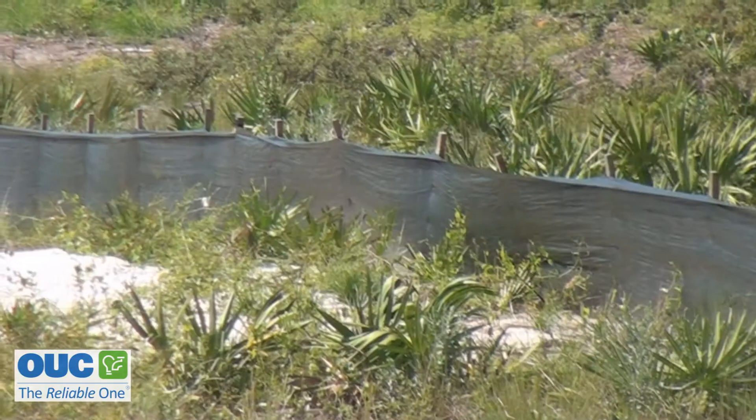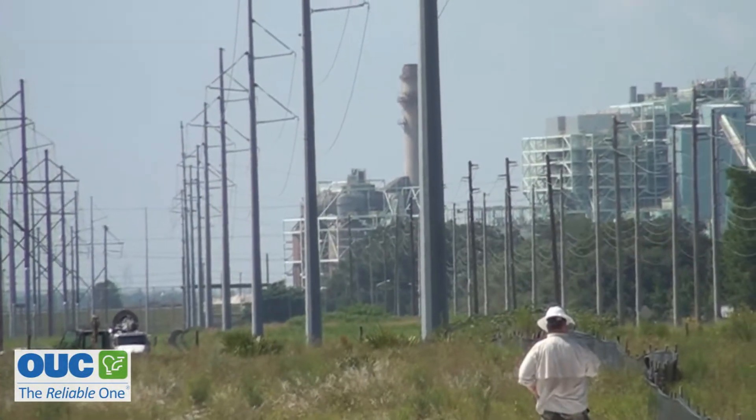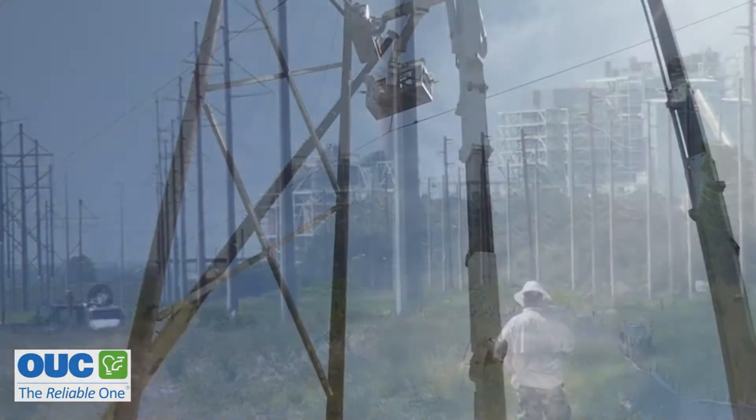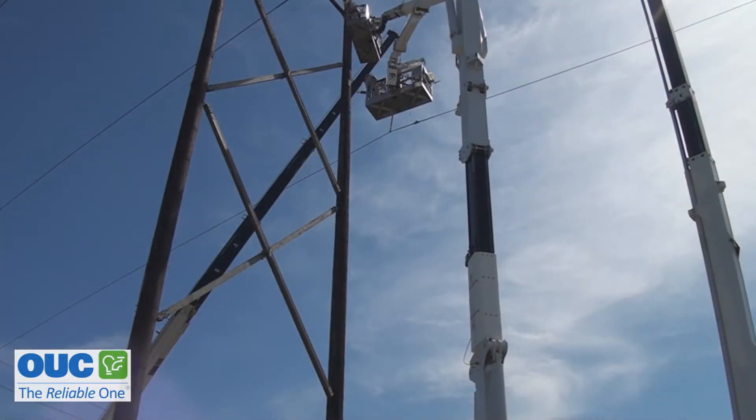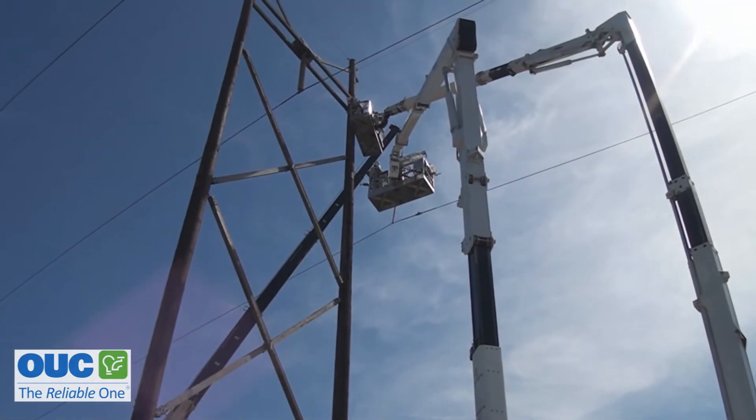There's a lot of planning — from environmental concerns about birds and tortoises to exactly where to position the 125-foot bucket trucks. And above all, everyday safety is stressed over and over. Any mistakes are going to be catastrophic mistakes.